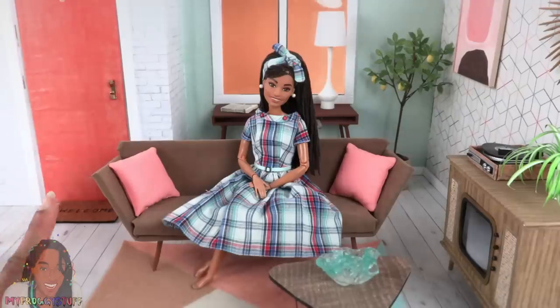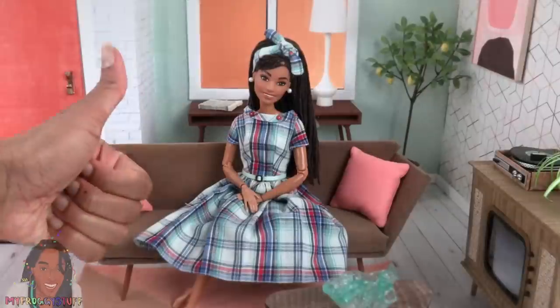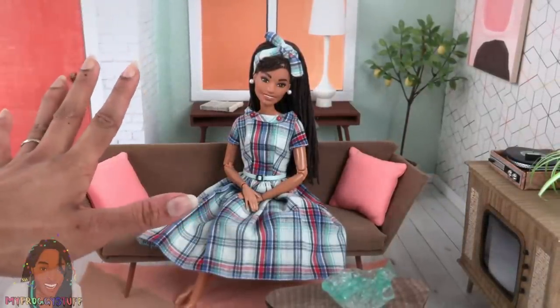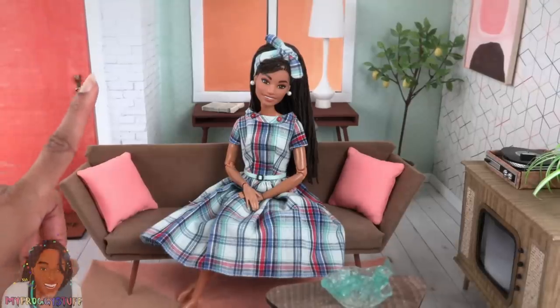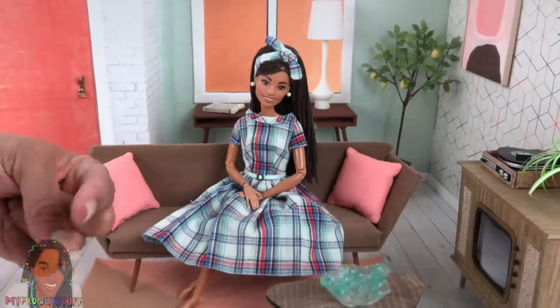Thank you for joining us for another Etsy shop review featuring MyDollyDolls, who can also be found on Instagram at MyDollyDolls.me. Like, comment, share, and subscribe. Don't forget to ring the bell! And follow us on Instagram at MyFroggyStuff and TheFrogVlog. We will see you next time! Bye!